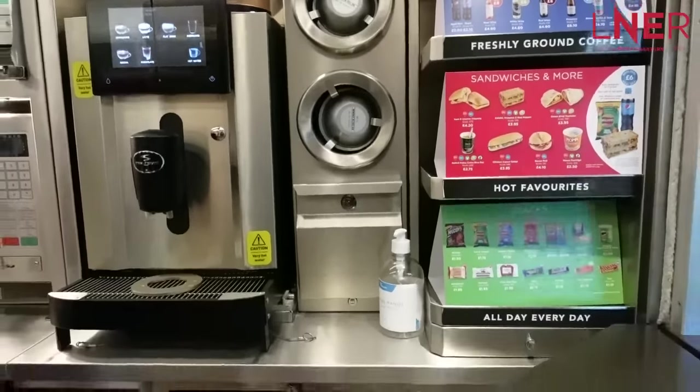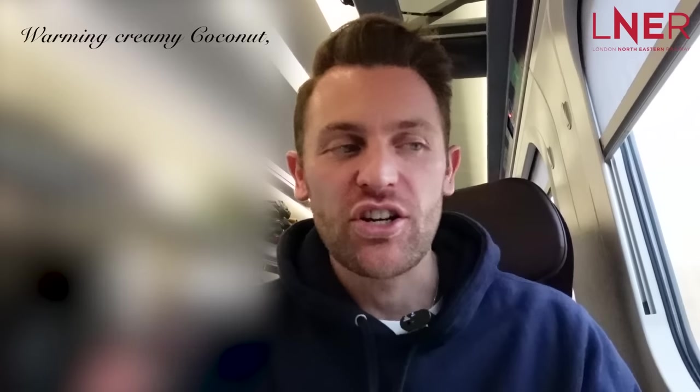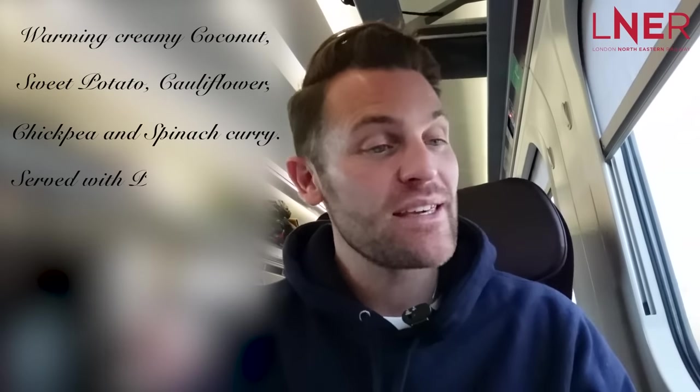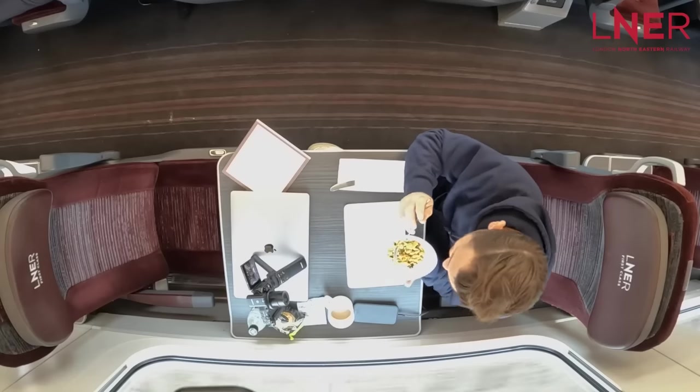Regardless of the carriage you're in — standard or first — you'll have access to the cafe bar. If you want snacks, more food than what's offered in first class, sandwiches, tea, coffee, or even a bit of booze, this is where you can come. My lunch has been served — we've just left York and I've got a creamy coconut sweet potato curry, it's vegan, celebrating Veganuary. Warming, creamy coconut sweet potato, cauliflower, chickpea and spinach curry, served with peas and an aromatic basmati rice — 297 calories. It's not that substantial, so if you're really hungry this won't do you on its own, but I did get cookies and crisps and all the rest of it.